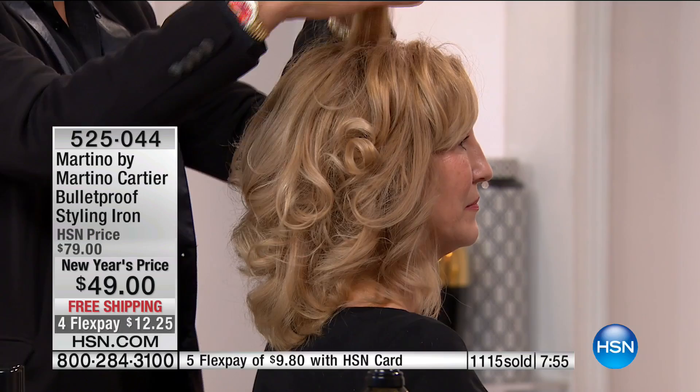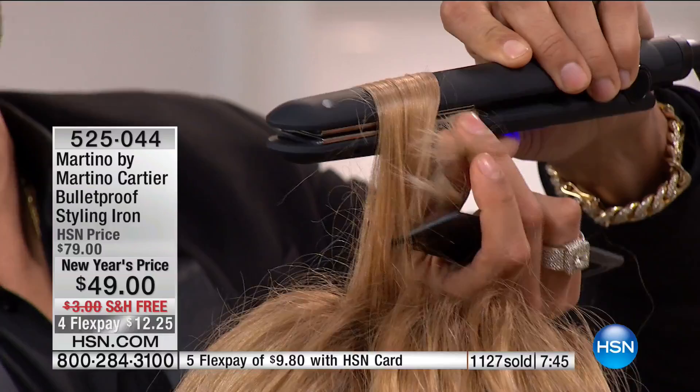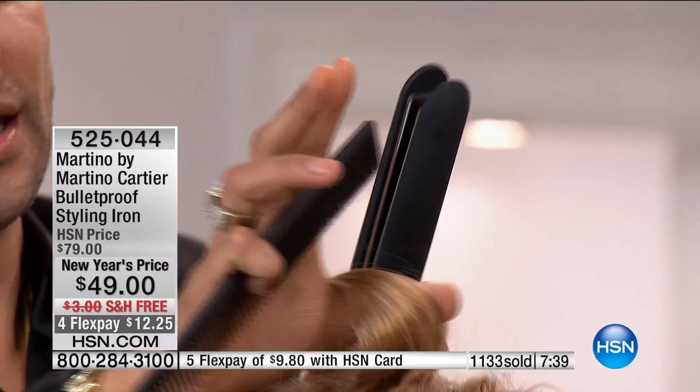How about those loose waves we're seeing in the magazines — can we do that with this iron? You can do any curl with this iron. The slower you pull, the tighter your curl. You just put it in, turn it, pull it, and you get that curl or that wave. Think of curling ribbon with scissors — if you pull a ribbon through scissors, you get a ringlet. That's how this works with hair.